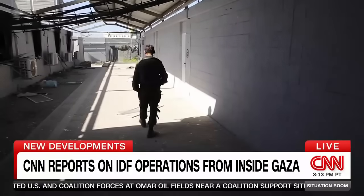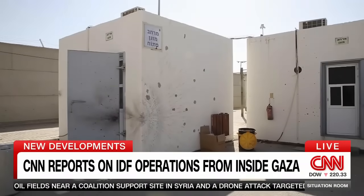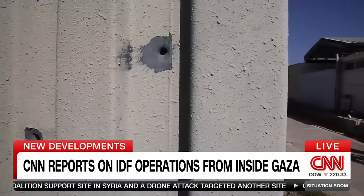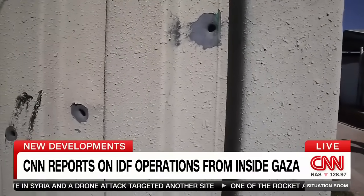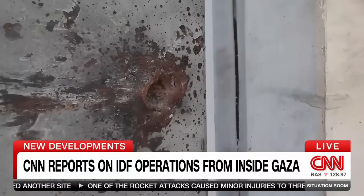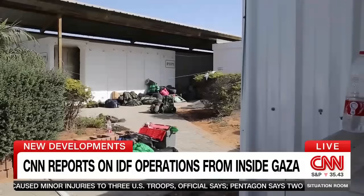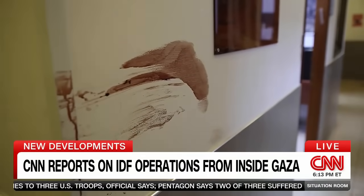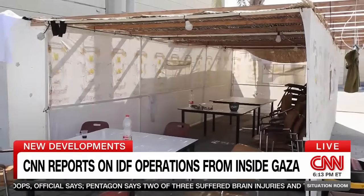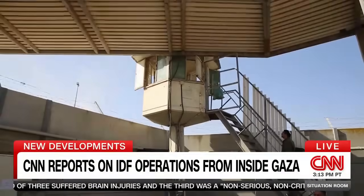Our time with the IDF began at the coordination base for the border crossing — the first international media to visit the site. The terror attack on October 7 hit hard here. The scars of machine gun fire and RPGs still visible. The base was mostly empty on the holiday, but not entirely. The IDF says nine soldiers were killed here and three kidnapped. It took 12 hours for Israel to regain control of the base. Now it's one of the main gates to Gaza.